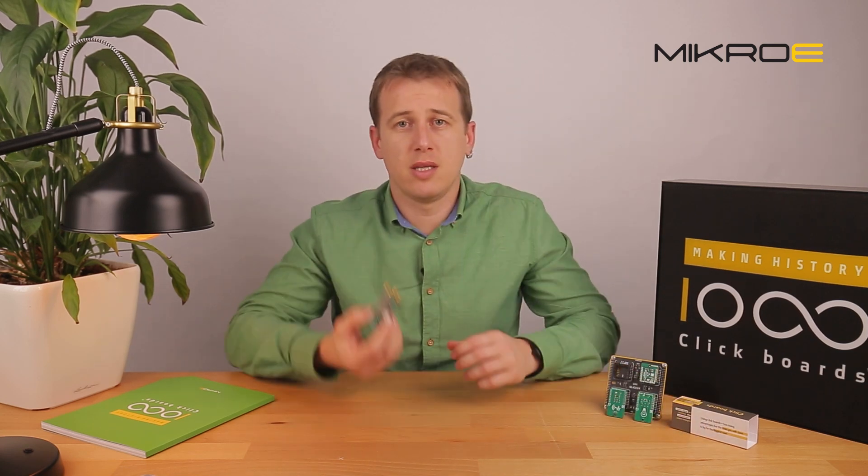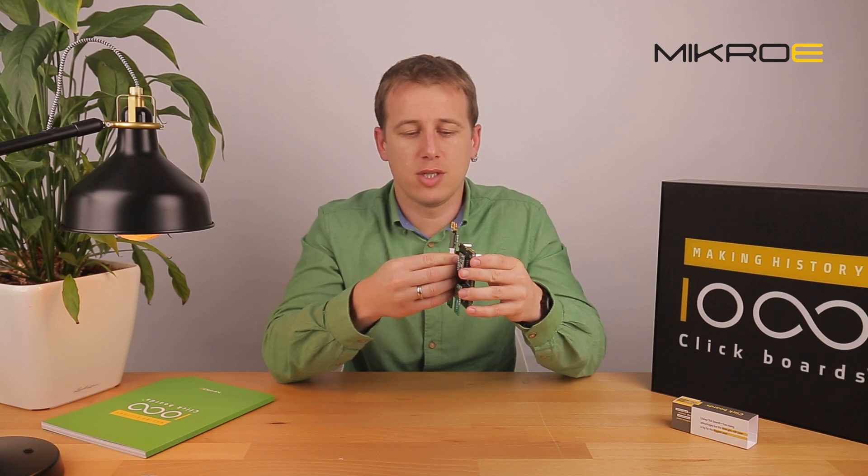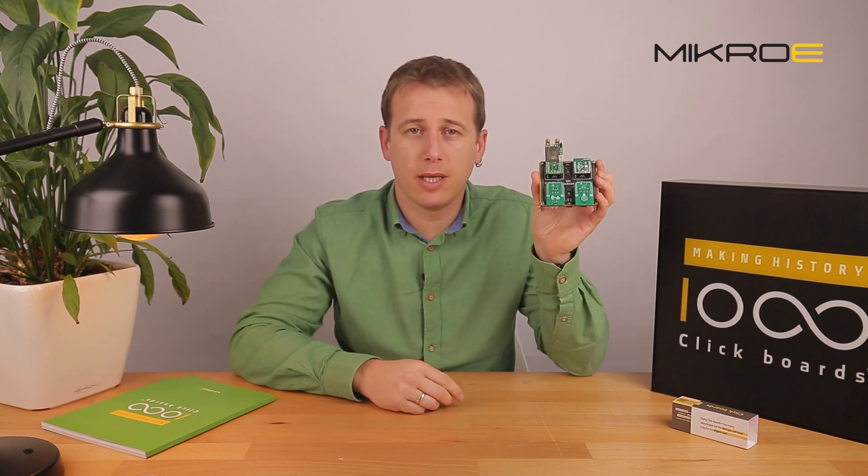This demo will be featuring one of the Thales LTE modules such as this one, and demonstrate how easy it is to interface it with MyCree development tools such as UniClicker. It is easy — just like plug and play.